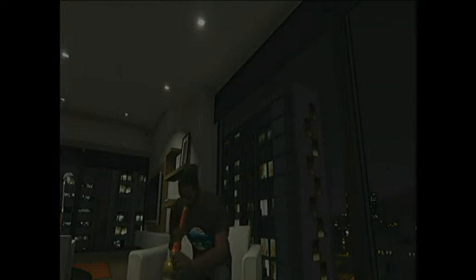I always carry a light around with me. This is what I do in my spare time in GTA.